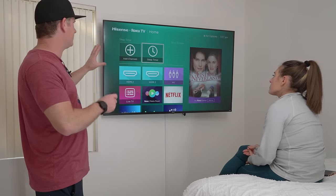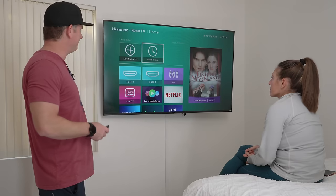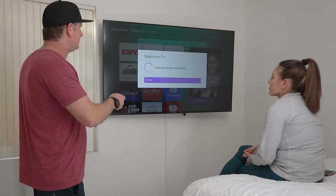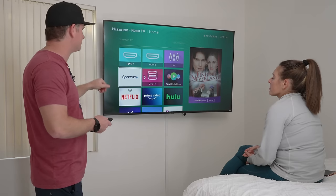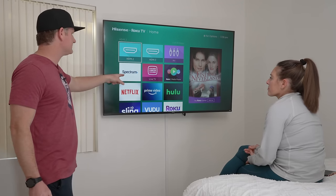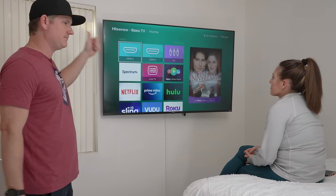The Roku TV interface is very straightforward. You can clearly see options to add channels, set a sleep timer — very important for a guest room — and connect other devices. You can also reorganize your apps: for example, move the Spectrum app up to the top so it's the first thing people see, even before the live TV channels. It's very easy, especially for people who aren't tech savvy — hit the button and you're good to go.